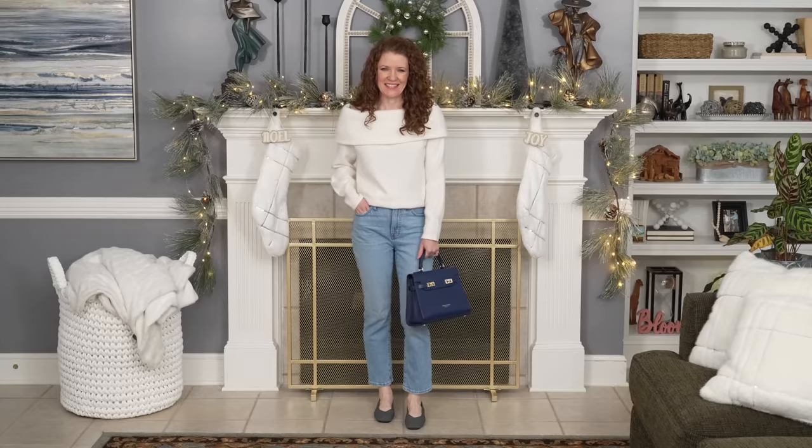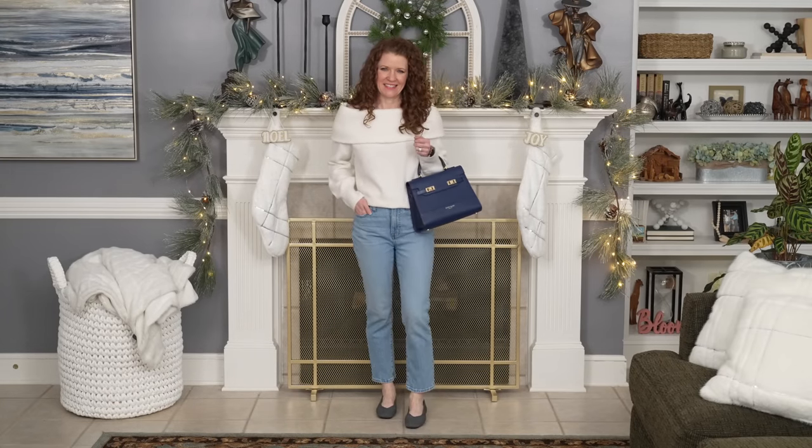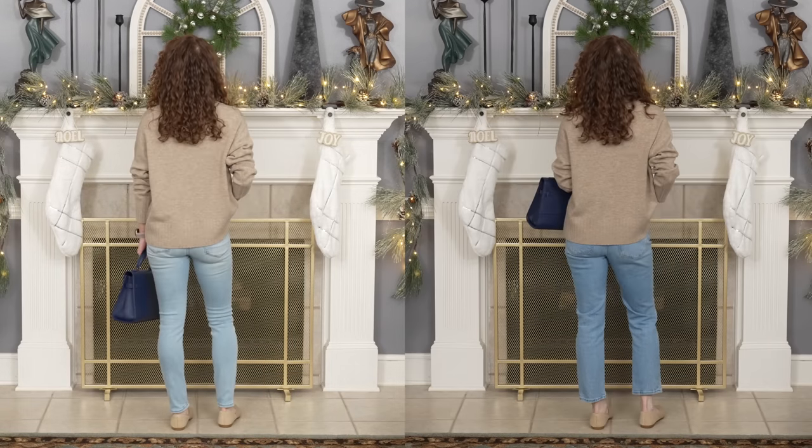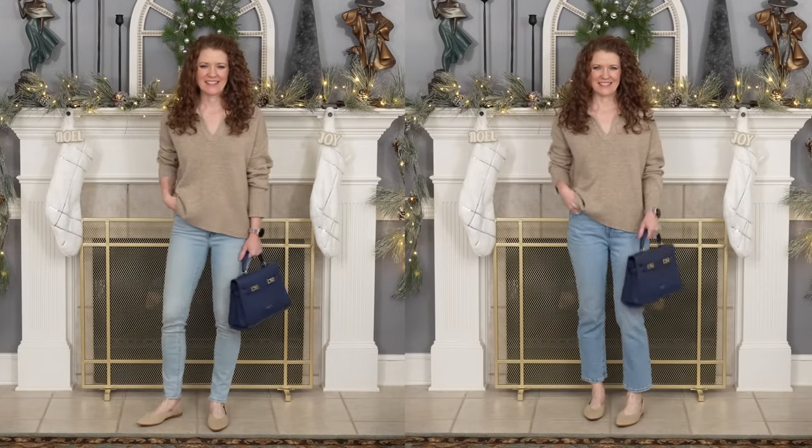The first straight leg jean I want to show you is a very light wash slim straight — they call it a vintage jean — and it has a little bit of a taper at the hem that you can't really tell. I ordered it in a petite so it's a little shorter. If you have a shorter pair, you'll have to be careful with your shoe options. I'm going to show you comparisons with skinny jeans so you can see how much better the straight leg looks. The skinny jean is something I would have worn a couple years ago, but now I gravitate toward my straight legs.